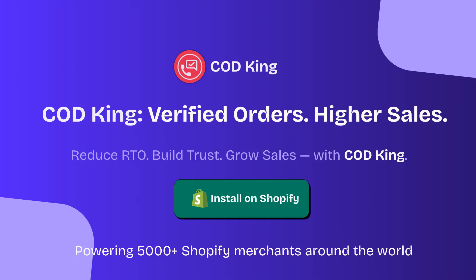With COD King, reduce RTO, boost sales and join 5000 plus Shopify merchants. Install now on Shopify to increase conversions and customer trust.